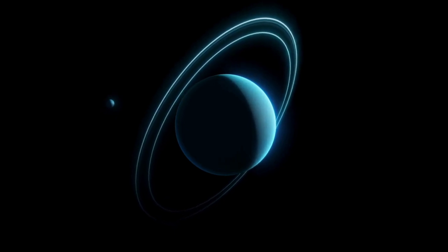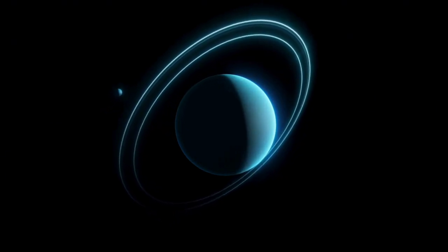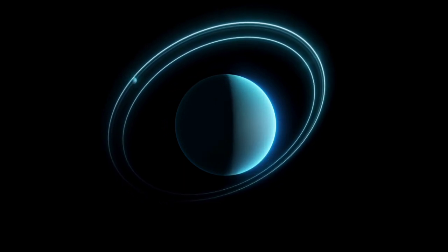Uranus is tipped on its side. It is the coldest of the eight big planets.